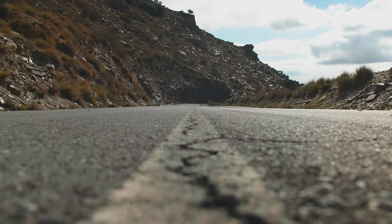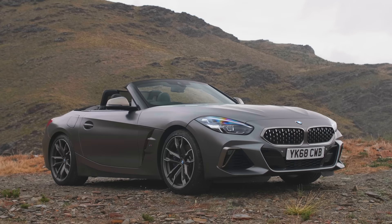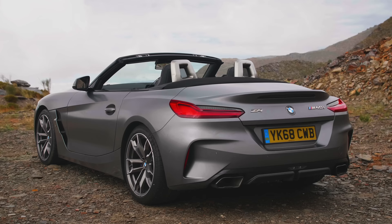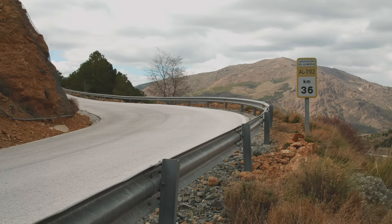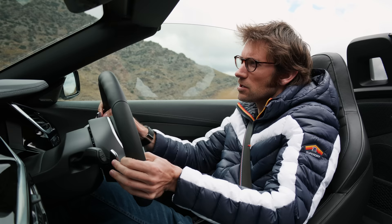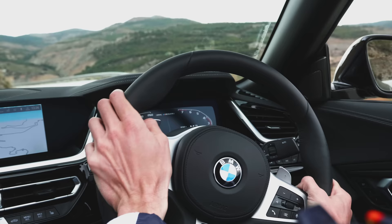One thing I haven't mentioned so far is the appearance of the Z4. I love the design of the badge, but the rest of it I'm not so sure about — it's just not a beautiful car. I quite like the look of it in profile, and possibly from the rear three-quarters, but overall I can't help thinking that it should be sleeker or sharper, but definitely not quite so fussy. Perhaps that's just me. What certainly can't be criticised is the structural rigidity of this car — it rides the bumps really well, and there's no shake through the steering wheel or structure at all. It's very impressive for an open-top car.